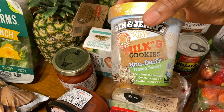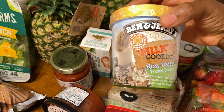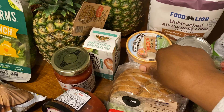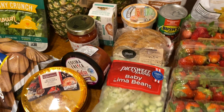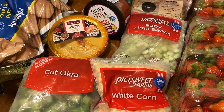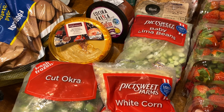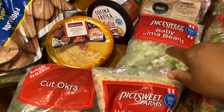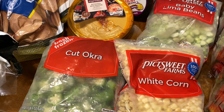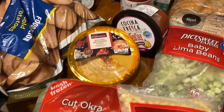I got the Ben & Jerry's milk and cookies — I don't know if I've tried this one before, but it's ice cream so it can't be bad. That was $2.79. The PickSweet frozen vegetables were buy three, save $3, which makes them $1.49 each. So I got some lima beans, some white corn — which I love — and some cut okra. Really excited about those too.